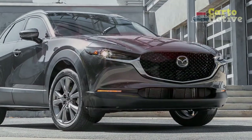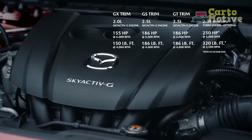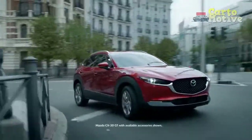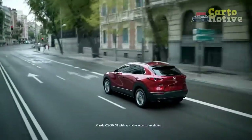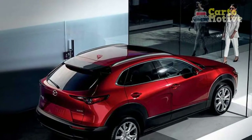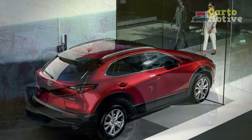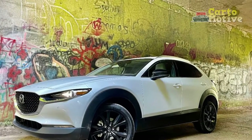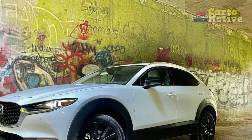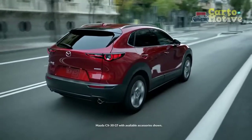Exterior design: like many of Mazda's cars, the curves flow elegantly and the proportions are attractive — there's a lot of Mazda 3 in the styling, but with extra black cladding over the wheel arches. Of the eight trims available, including the Carbon Edition, our tester was the 2.5 Turbo Premium Plus. The Snowflake White Pearl Mica is a $395 option, while roof rails are standard equipment.